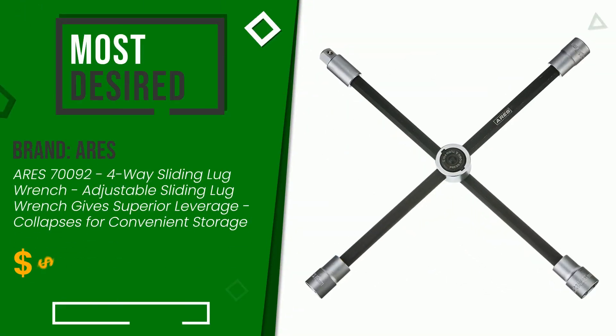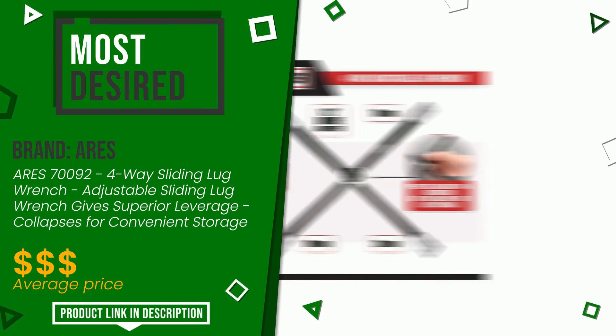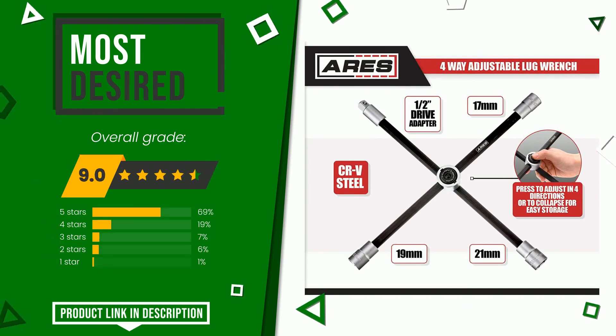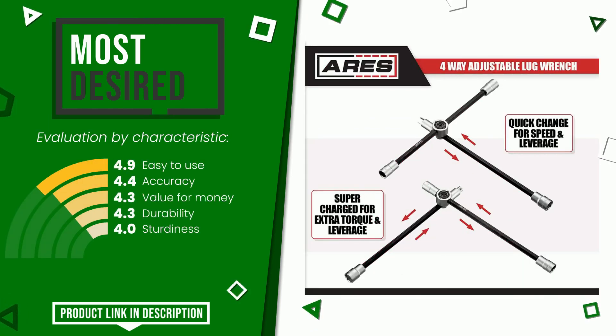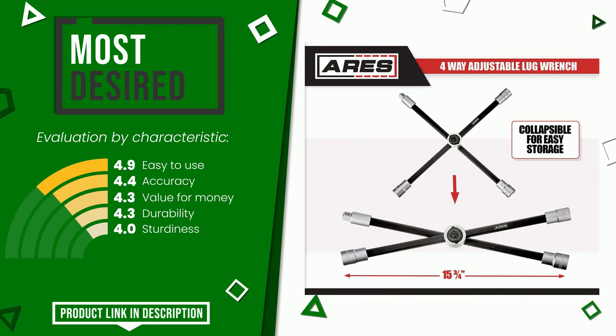The final rating assigned to this Aries article is 9 out of a total of 10. It currently turns out to be the most desired. Its strengths are: easy to use, accuracy, value for money, durability, and sturdiness. If you are looking for more information and want to see the updated price of this product, check the link in the description below the video.